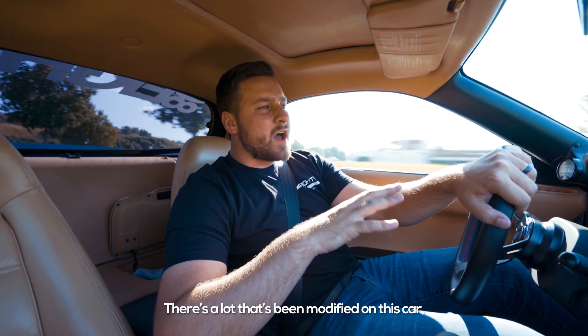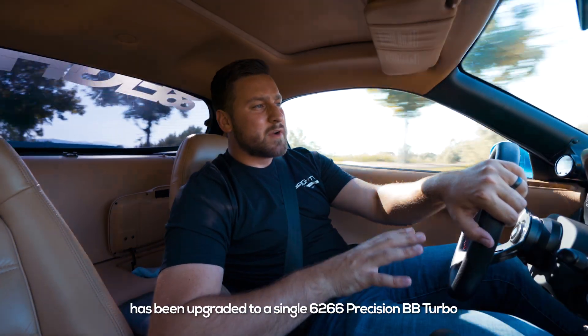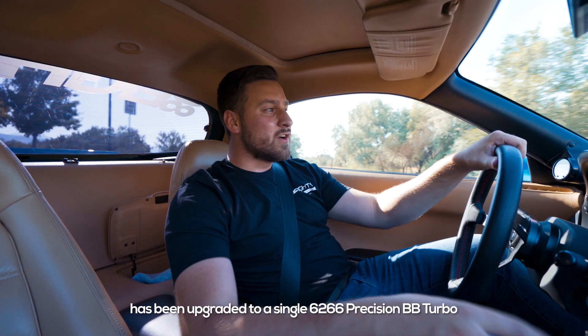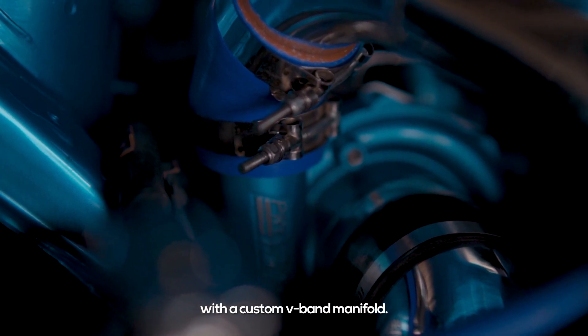There's a lot that's been modified on this car, but perhaps most noteworthy is the sequential twin-turbo setup has been upgraded to a single 6266 precision ball-bearing turbo with a custom V-band manifold.